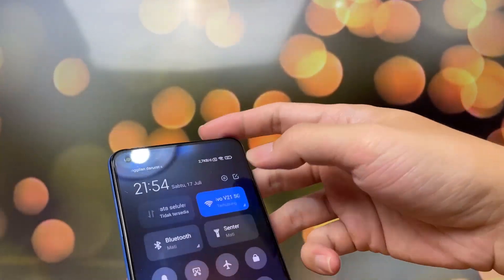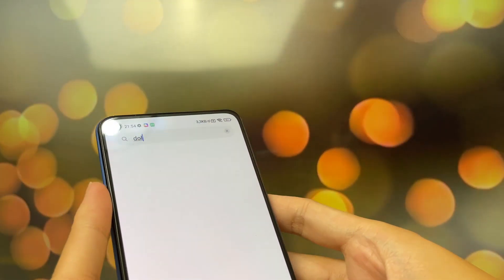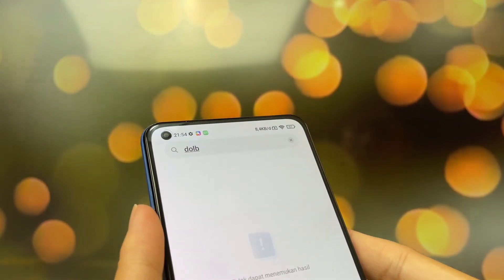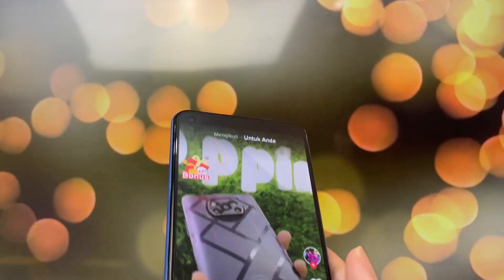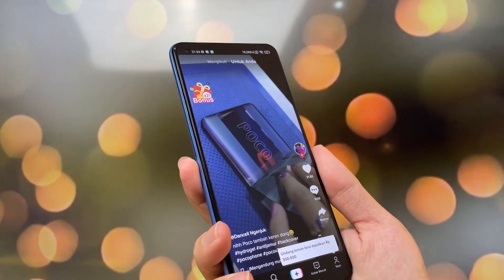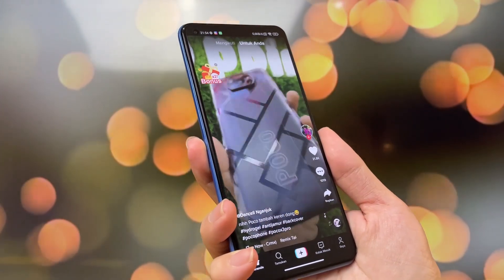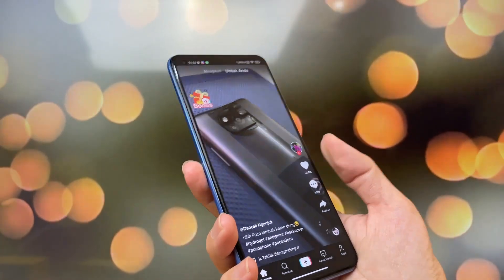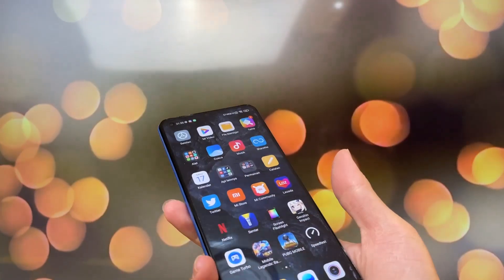Terus kalau untuk update-an yang lain-lain ya, misalkan Dolby Atmos — itu nggak ada, nggak ada Dolby Atmos, kosong. Tapi waktu dengerin speaker-nya, ini entah perasaanku aja atau gimana, tapi kalau asalnya kayak lebih baik sih. Nggak tahu ini lebih baik atau nggak ya.